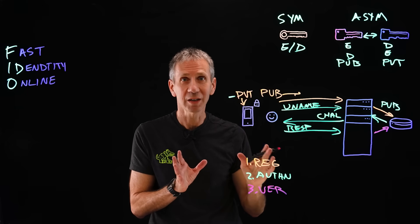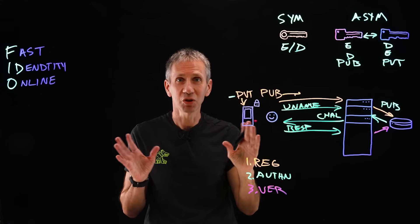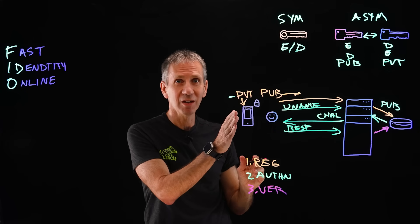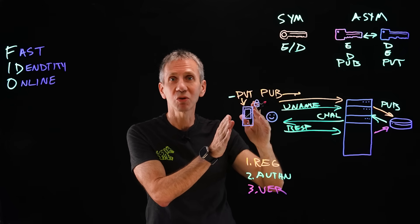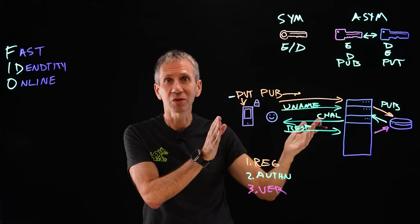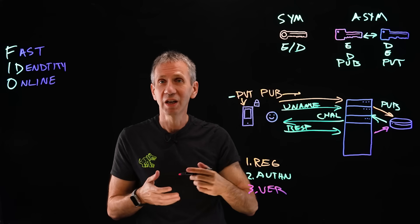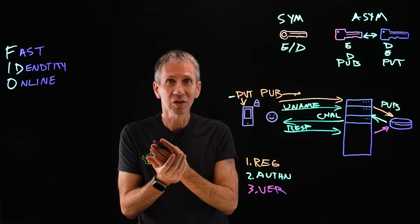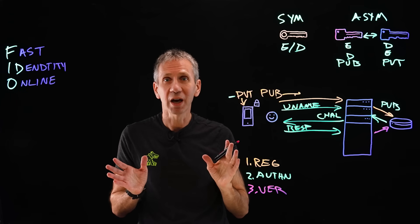Notice what was never happening in this process — there were no passwords. The private key stays on the device always, the public key is shared with the web server which associates it with the user, and then we do a series of challenges. For the user, all they have to do when the challenge comes across is unlock their device, indicate the website they want to log into, approve it, and the rest happens automatically.